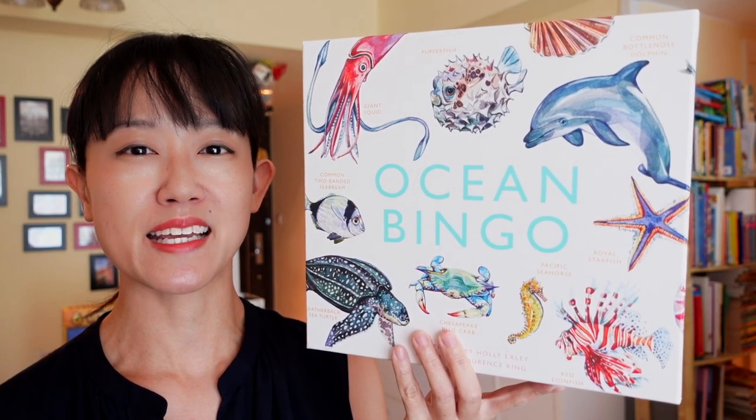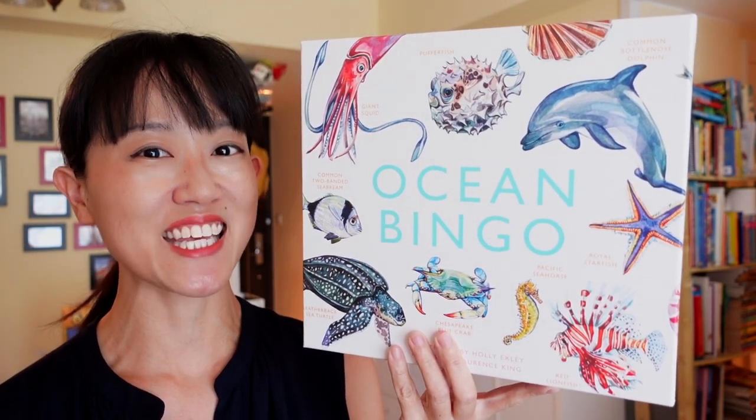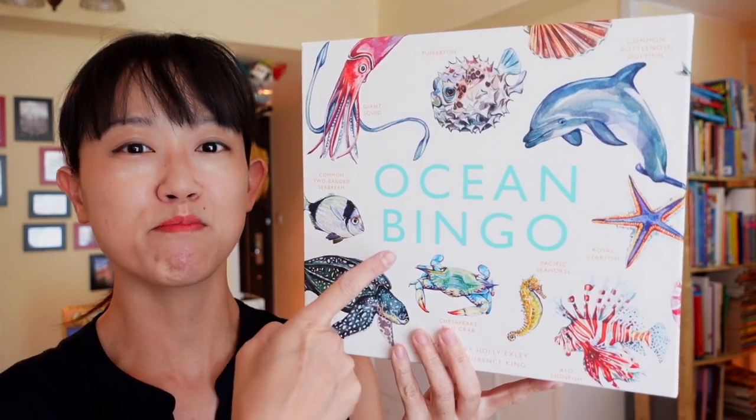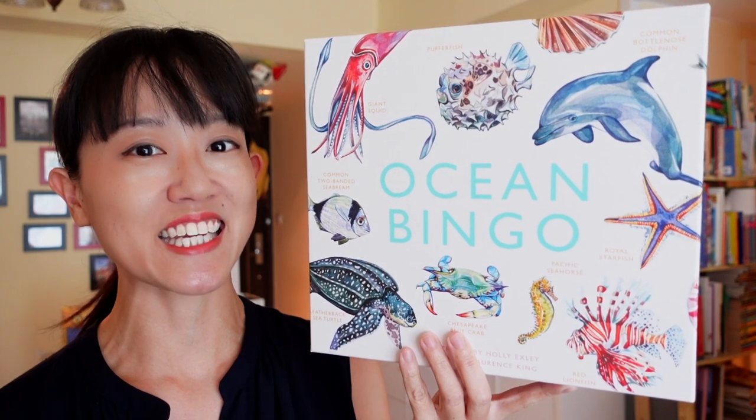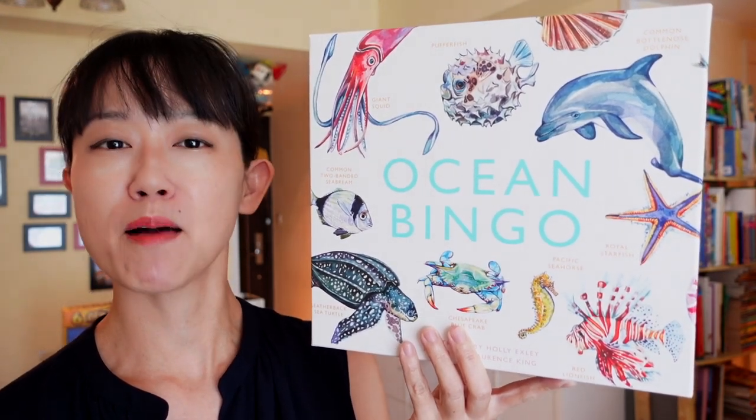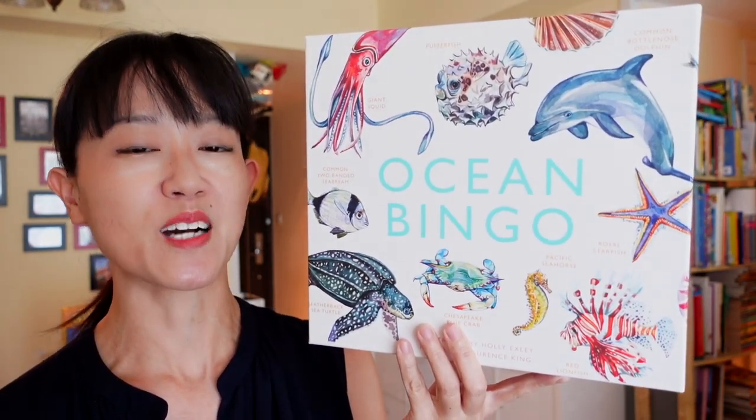In this video, we're going to look at a simple marine biology game for kids and adults called Ocean Bingo. Ocean Bingo is a kid-approved and family-friendly game, and it has brought our family hours of genuine joy to our game table.